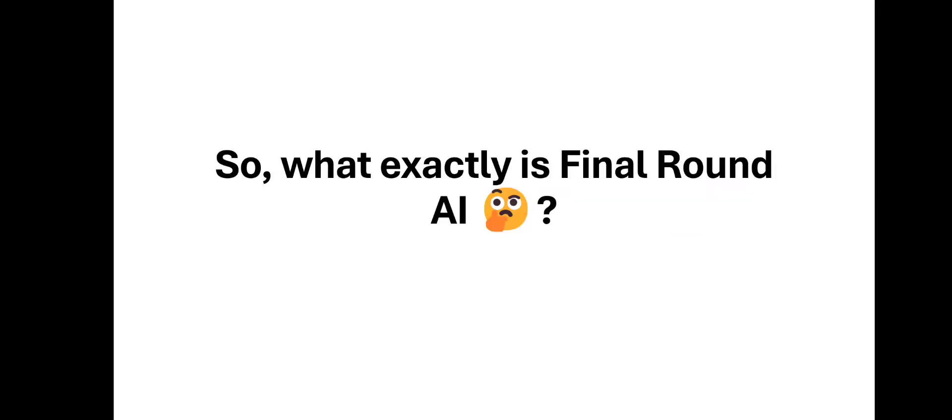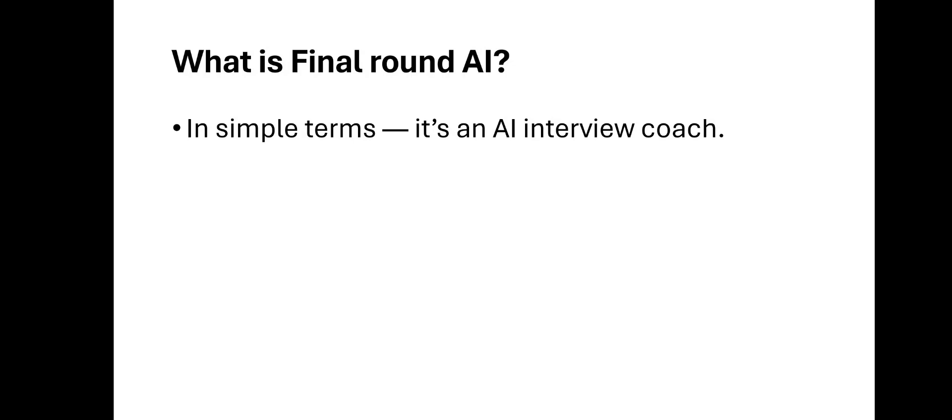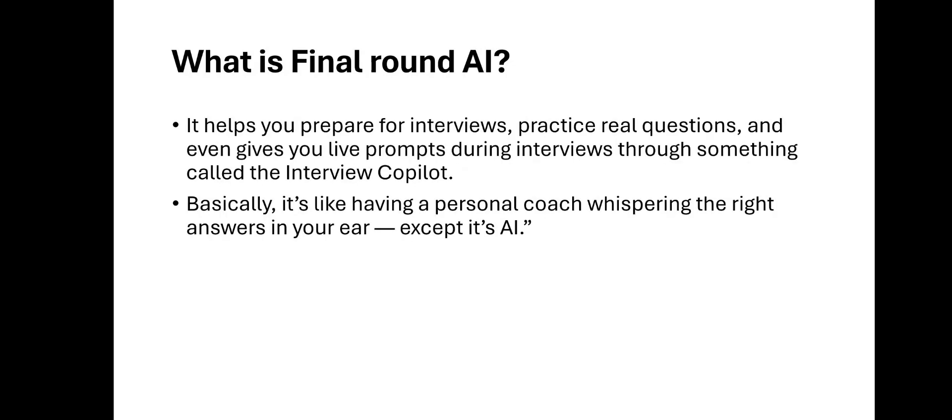So what exactly is Final Round AI? In simple terms, it's an AI interview coach. It helps you prepare for interviews, practice real questions, and even gives you prompts during interviews through something called the interview co-pilot. Basically, it's like having a personal coach whispering the right answers in your ear — except it's AI.